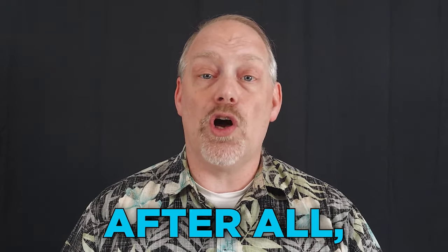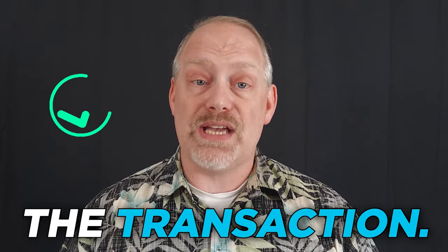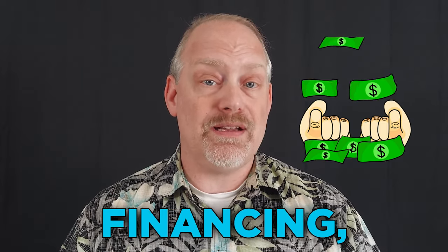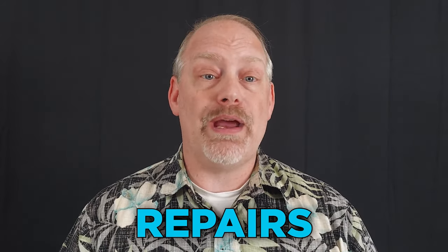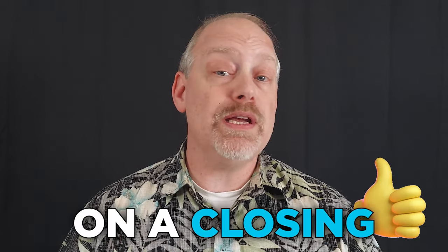Closing should take place after all the conditions of the sale have been met and both parties are ready to complete the transaction. Typically, this is after the buyer has secured financing, completed inspections, and any necessary repairs have been made. Once all contingencies have been satisfied, the seller and buyer can agree on a closing date.